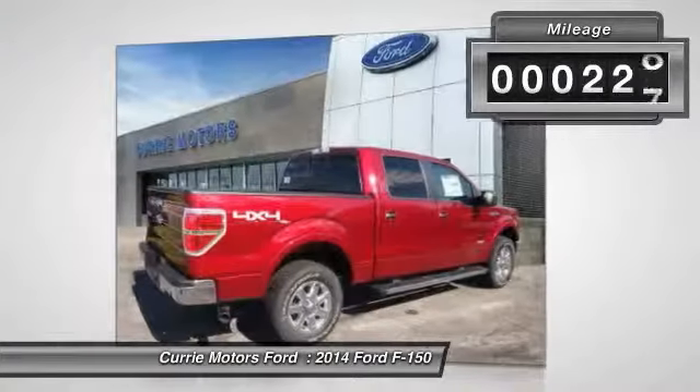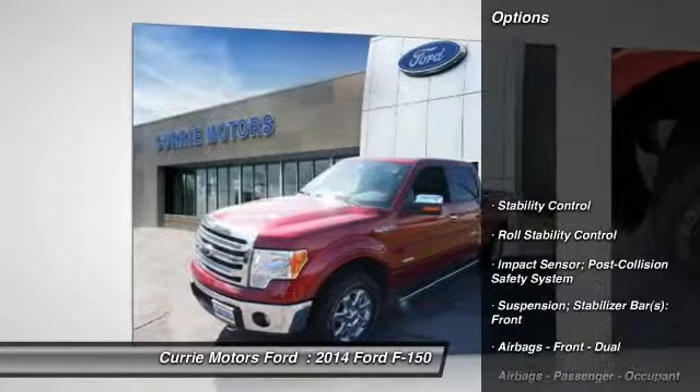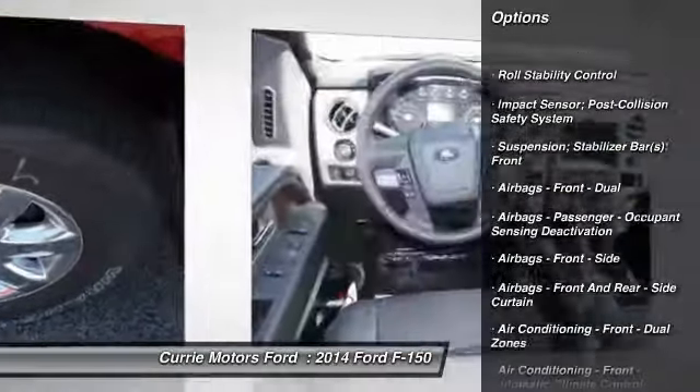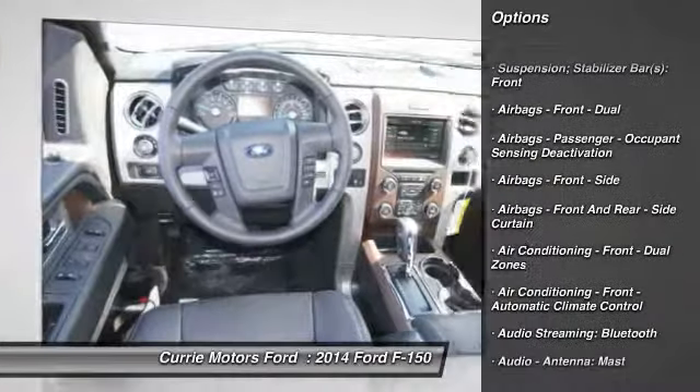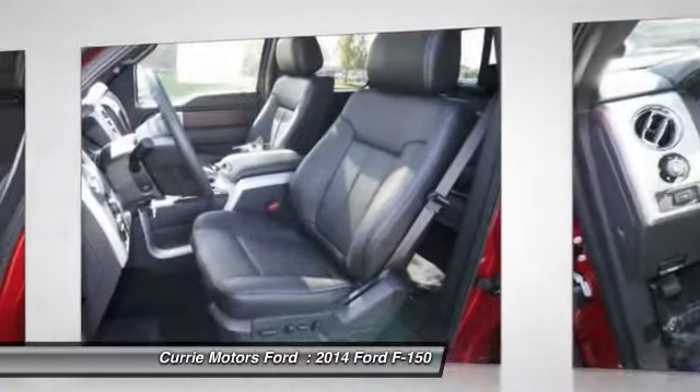This vehicle has less than 300 miles. Here are some of this vehicle's great options: stability control, power steering, cruise control, fog lights, power windows, child safety locks, trip computer, tachometer.